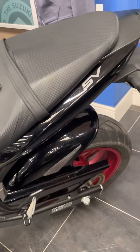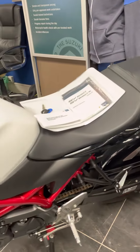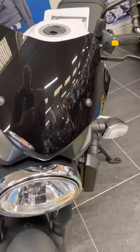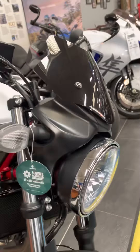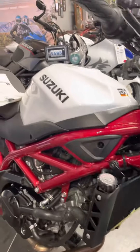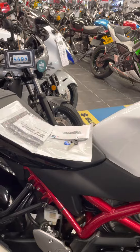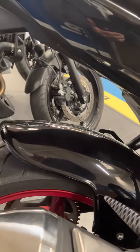This has had its first service by us and it's got some nice extras, which are the Power Bronze screen, the RNG radiator cover, and the rear hugger.